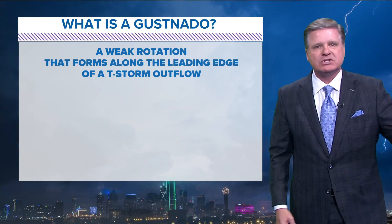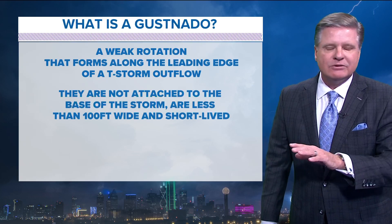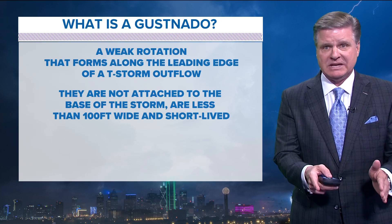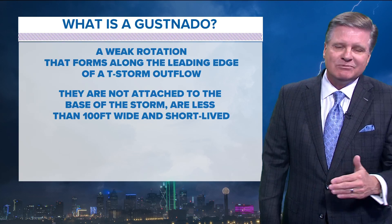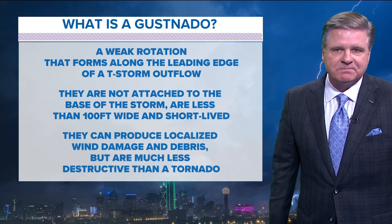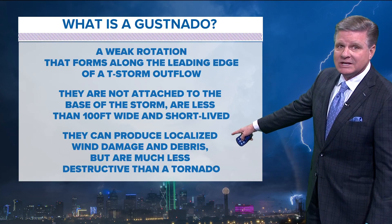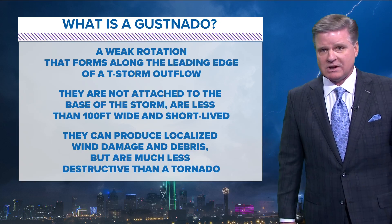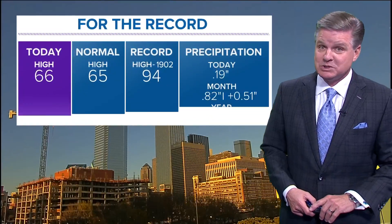So exactly what's a gustnado? It's a weak rotation that forms along the leading edge of a thunderstorm outflow. They're not attached to the base of the storm — if you're going to have a tornado, it has to be attached to the base of the storm, and you could clearly see on that video it wasn't. They're pretty small, less than 100 feet wide, and only last a few seconds to maybe a minute or two. They can produce some localized wind damage and debris, but they're much less destructive than a tornado.